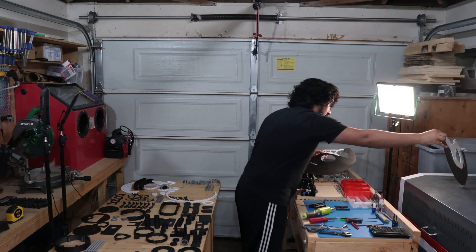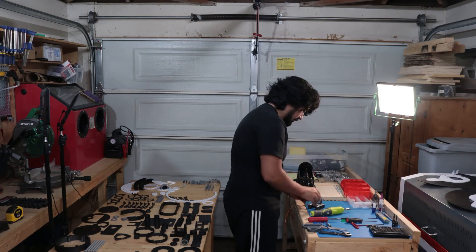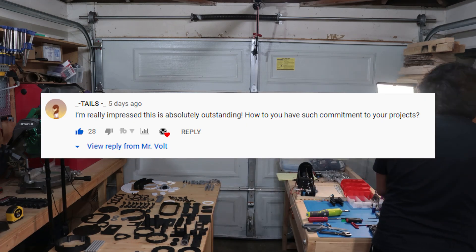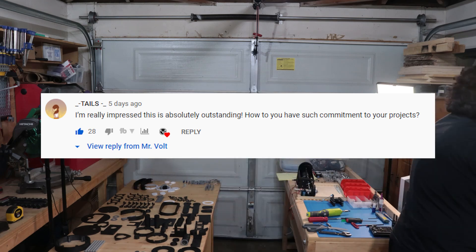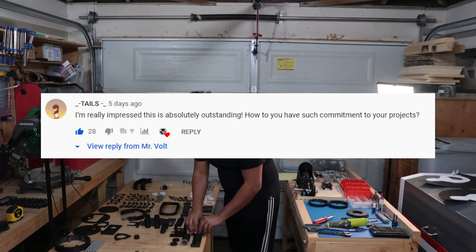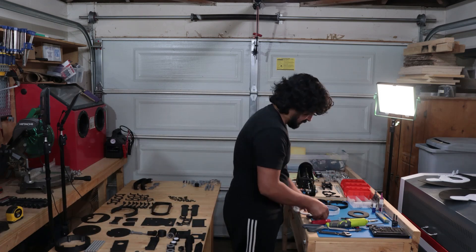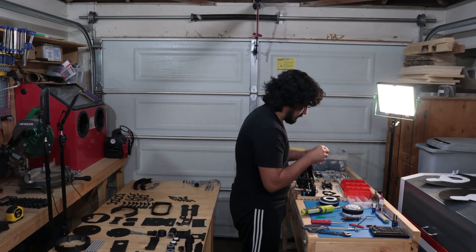I manually recorded a bunch of voice lines for this video months ago when the site was still online. Tails asked, how do you have such commitment to your projects? The secret is to start dozens of projects and eventually you'll get one of them done. That and the sunk cost fallacy.